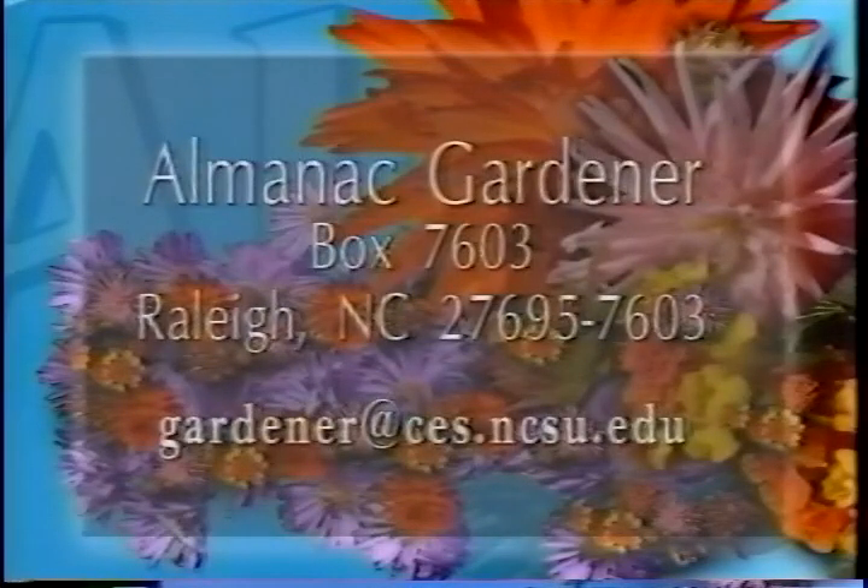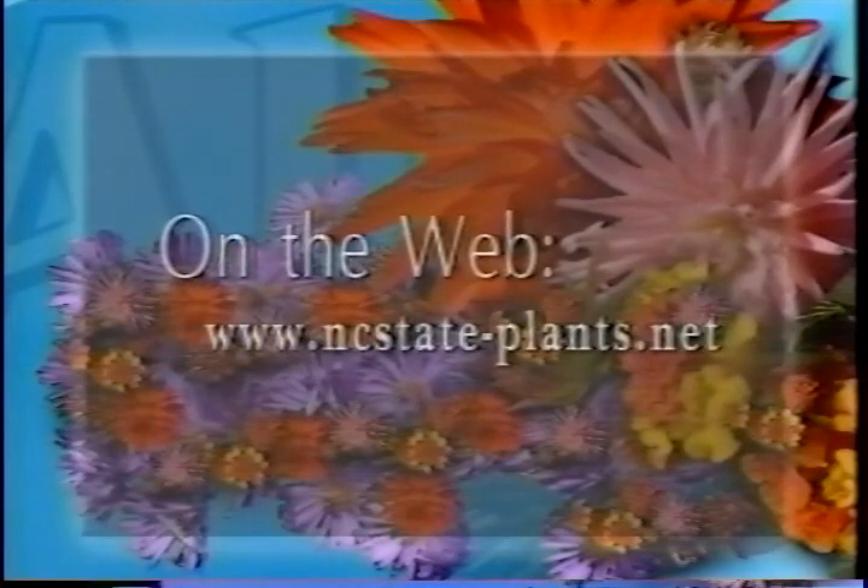If you'd like more information about pruning your ornamentals, write us here at Almanac Gardener. We'll also send you a free copy of Extension Successful Gardener, a monthly newsletter that tells you what you should be doing in your landscape. Write us at Almanac Gardener, box 7603 in Raleigh, zip 27695-7603. You can also send an email message and there's a website at NC State in the Department of Horticultural Science that's an excellent resource. When you write Almanac Gardener, we'll send you a free Almanac Gardener bookmark with some facts and the web address.